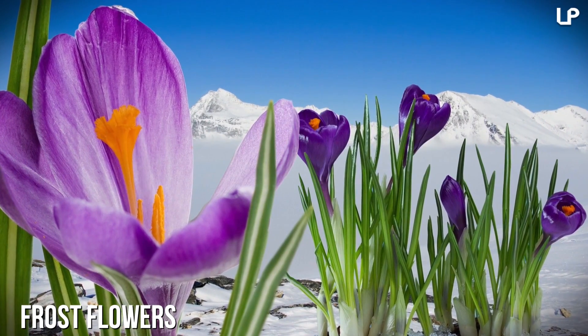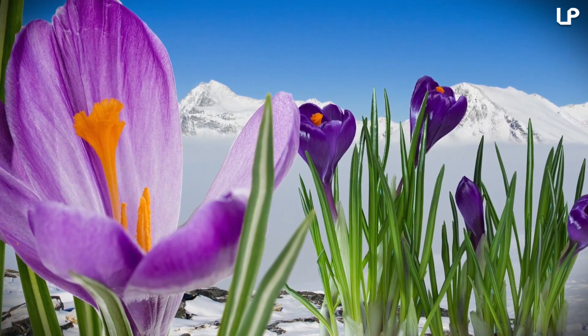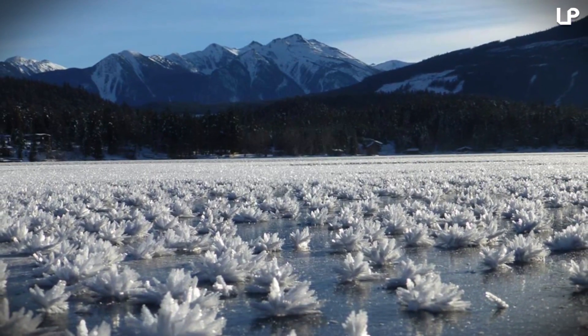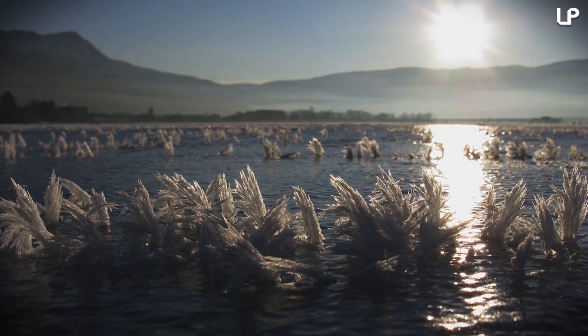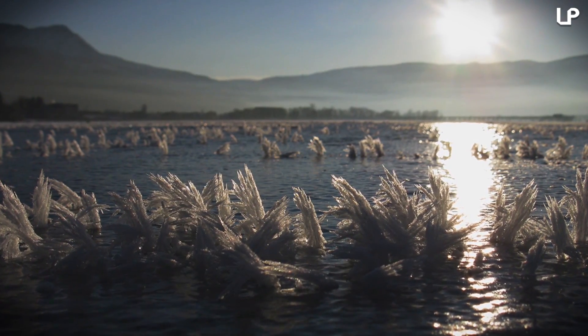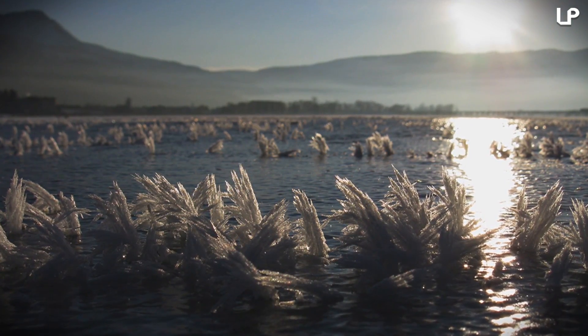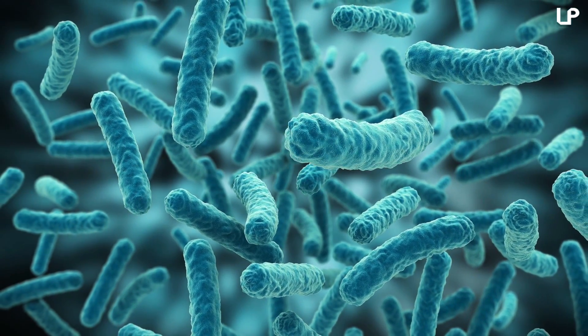Number 5: Frost Flowers. Can you imagine seeing blooming flowers in the middle of the Arctic Ocean in the dead of winter? Well, check this out. These aren't flowers per se, not really flora, but they do contain actual life, believe it or not. These so-called frost flowers were studied by scientists from the University of Washington, who discovered that the fragile ice structures popping out of the water are home to microbes that survive in some of the coldest temperatures on Earth.